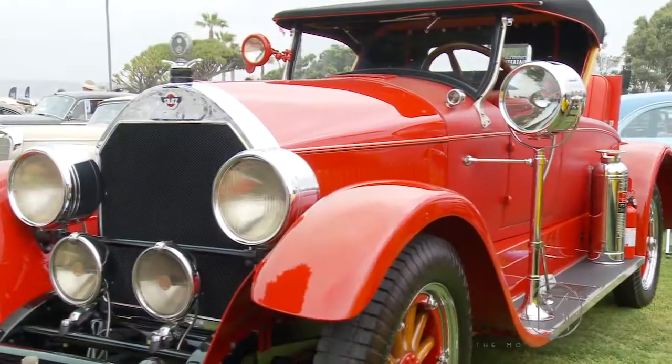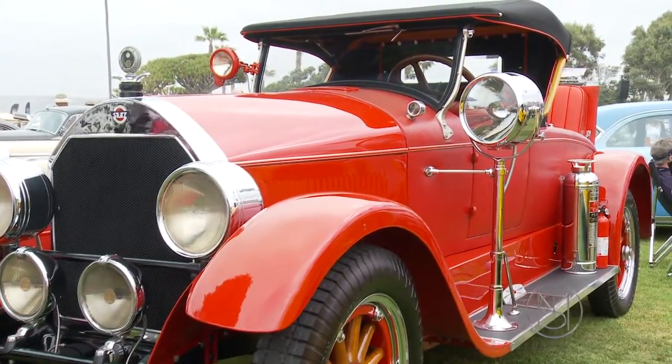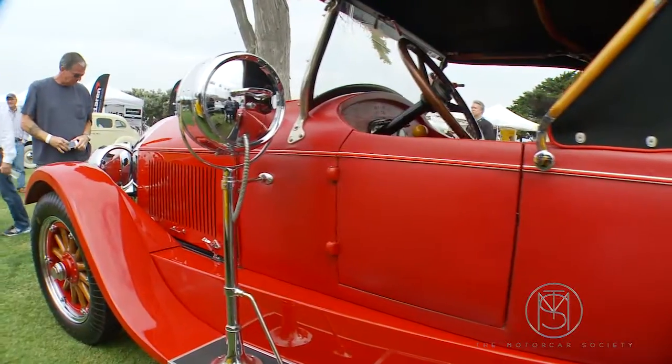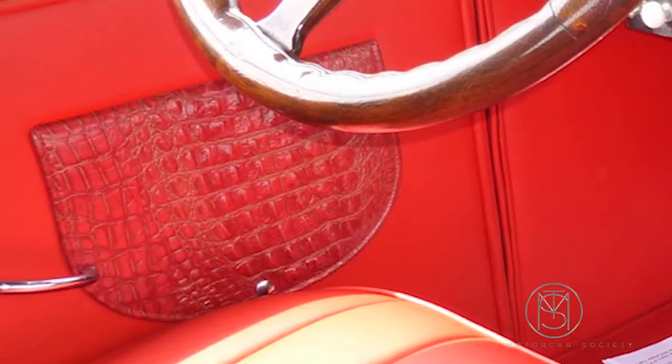It has trippy driving lights on it, and a nice rumble seat if one wanted to haul passengers. Won the Meadowbrook Concours first place, and it's embellished a little more than it was new. There's alligator or crocodile trim throughout the car.